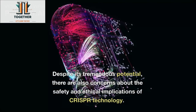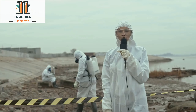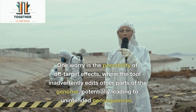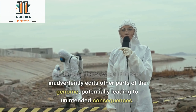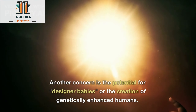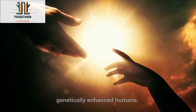Despite its tremendous potential, there are also concerns about the safety and ethical implications of CRISPR technology. One worry is the possibility of off-target effects, where the tool inadvertently edits other parts of the genome, potentially leading to unintended consequences. Another concern is the potential for designer babies or the creation of genetically enhanced humans.